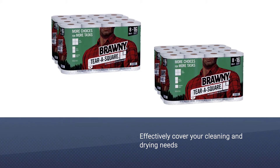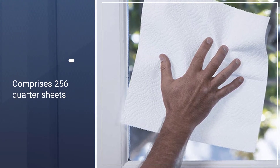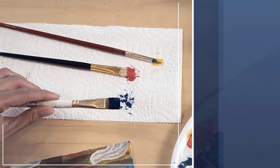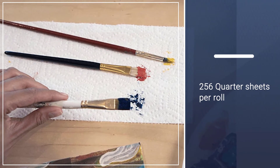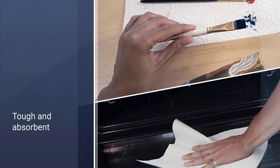These towels can effectively cover all your cleaning and drying needs, no matter how small or big. Each Brawny Terra Square Roll comprises 256 quarter-sheets, which last almost twice as long as paper towel rolls from other standard brands.